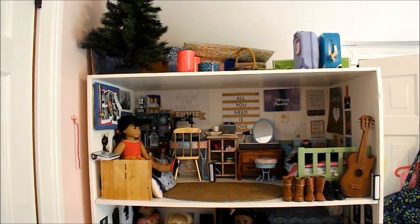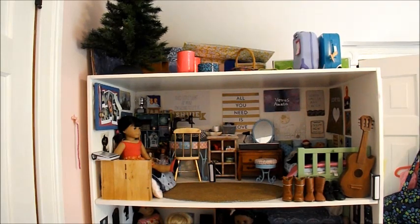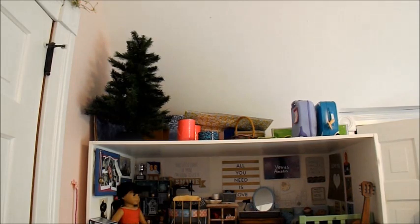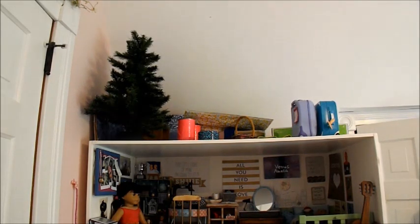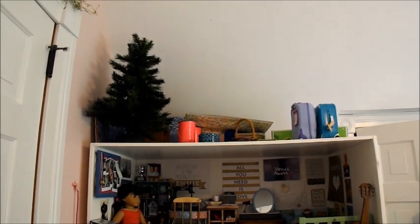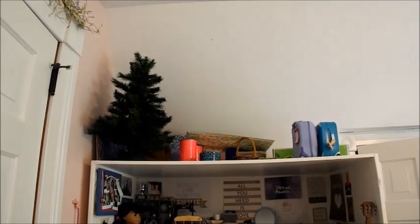Just so you have a sense of the scale, I'm going to start on the roof before I move the camera to show you the other rooms, because the roof is just storage. As you can see, we have the Christmas tree, the pool, a drum set, some other supplies we use in different seasons, and the suitcases. That's what we keep on the roof, as well as some other seasonal things we don't always have in the house.